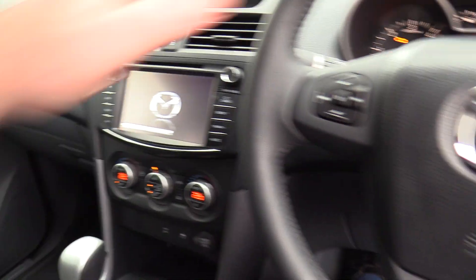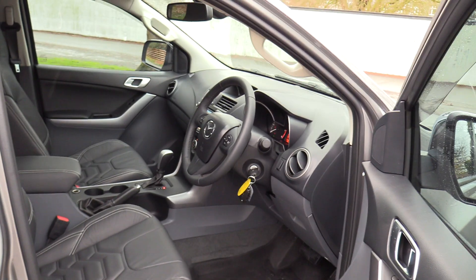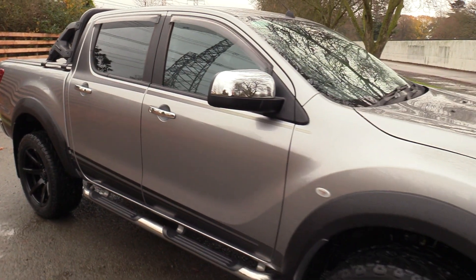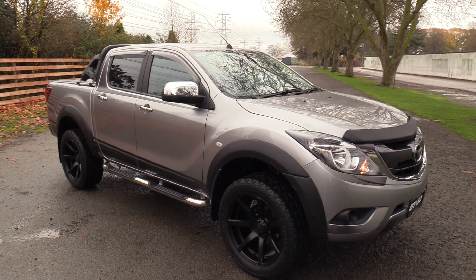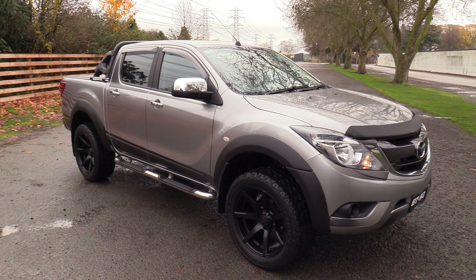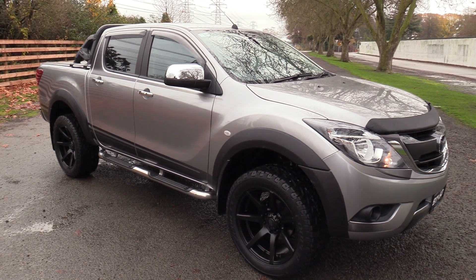So all in all, a fantastic looking vehicle. As I said, one of only 50 — there were 25 two-wheel drives and 25 four-wheel drives. This is the only two-wheel drive that we've fitted the leather to. It's available for immediate delivery and on display in our Moorhouse Ave showroom. We're open seven days a week. For more information simply visit our website at blackwallsmazda.co.nz.